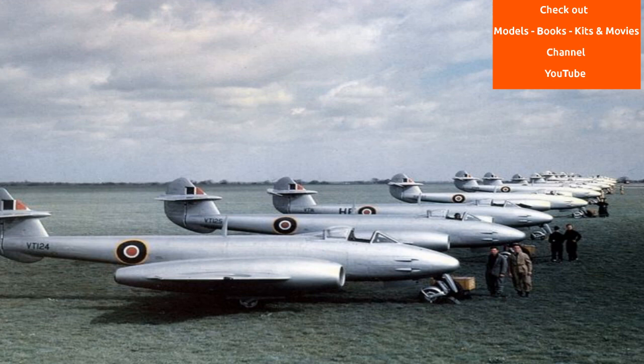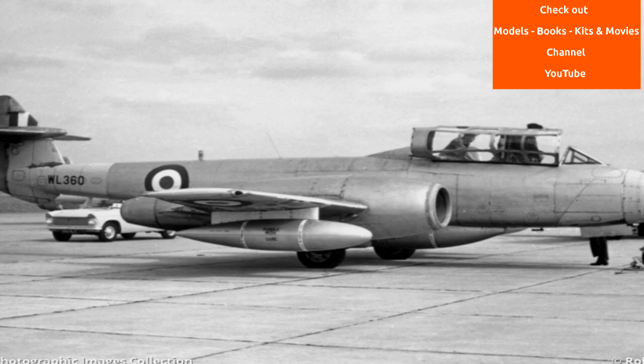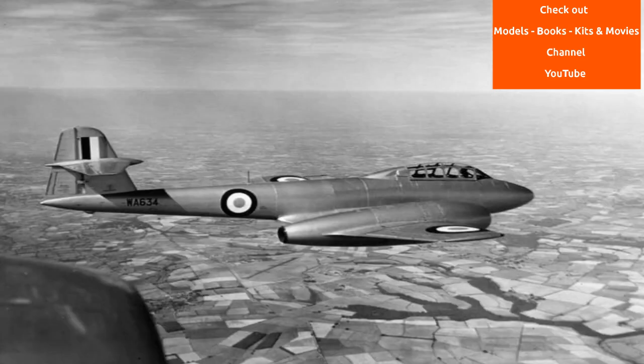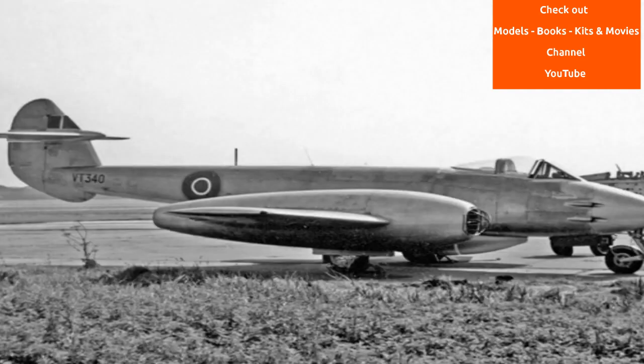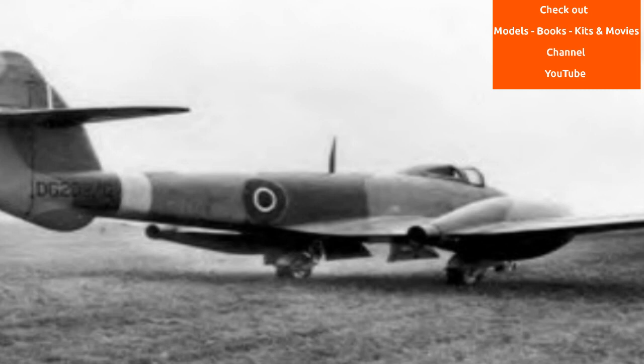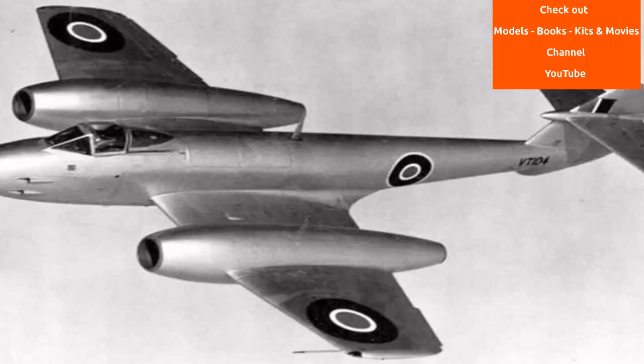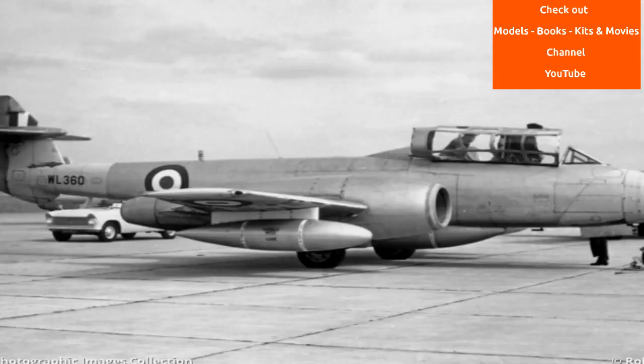Thousands of Meteors were built to fly with the RAF and other air forces and remained in use for several decades. The Meteor saw limited action in the Second World War. Meteors of the Royal Australian Air Force fought in the Korean War. Several other operators, such as Argentina, Egypt and Israel, flew Meteors in later regional conflicts.